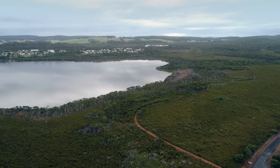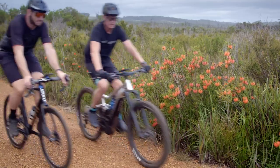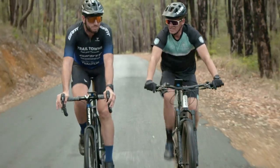I took the TCX over to Western Australia because it was the perfect bike to fly with — it's got a dropper seat post and it fit inside the box.